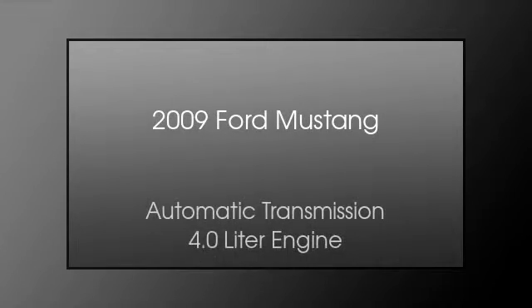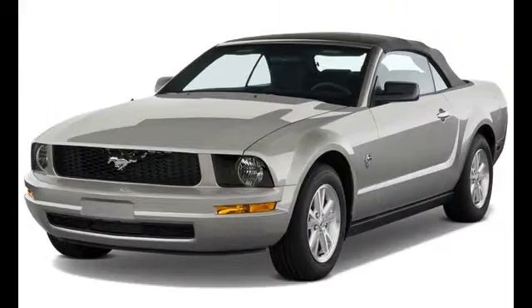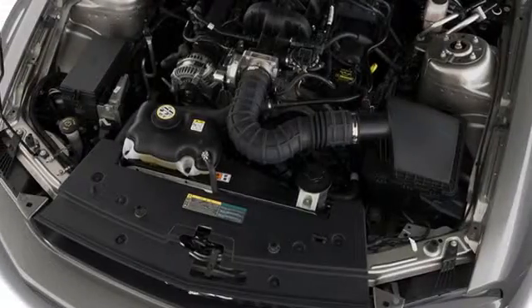This is a 2009 Ford Mustang. This car has an automatic transmission and a 4.0 liter engine.